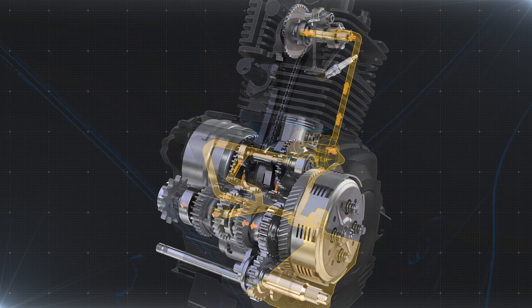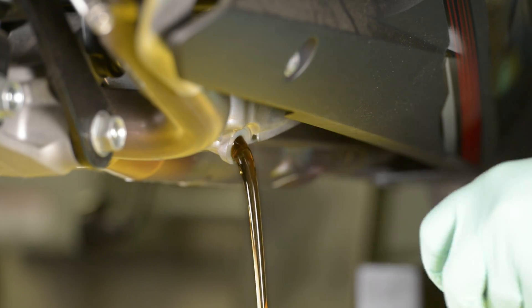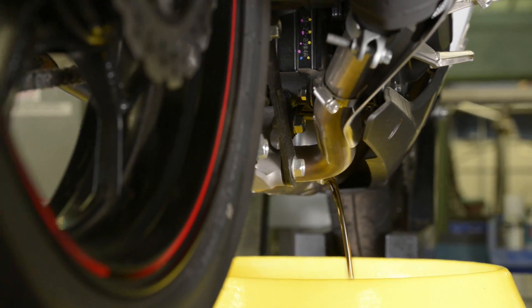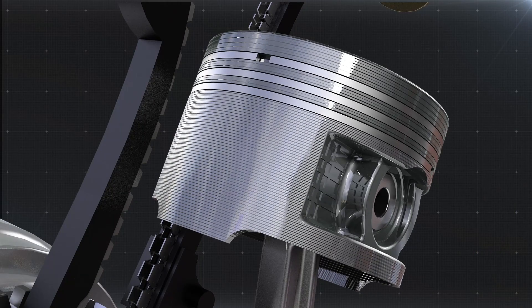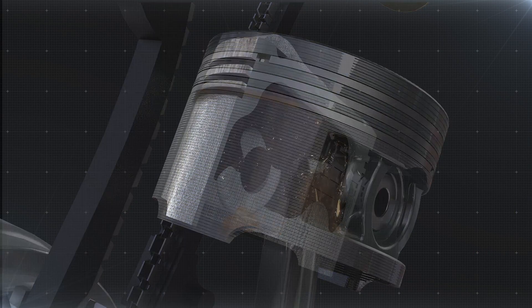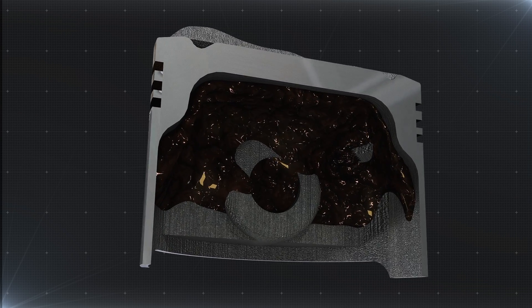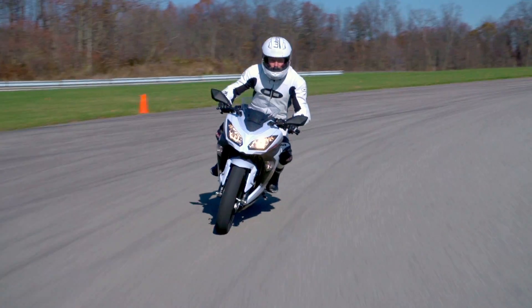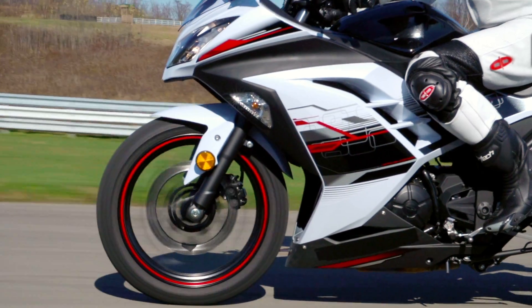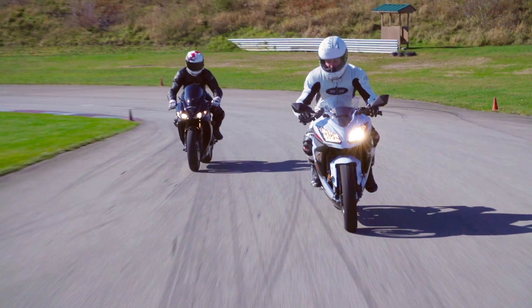These extreme heat conditions place unique demands on the oil, often leading to breakdown from oxidation and formation of deposits. These deposits begin to collect on the pistons, where they insulate and trap more heat in the engine. This causes still more overheating, which results in rider discomfort and ultimately leads to premature engine wear and loss of performance.